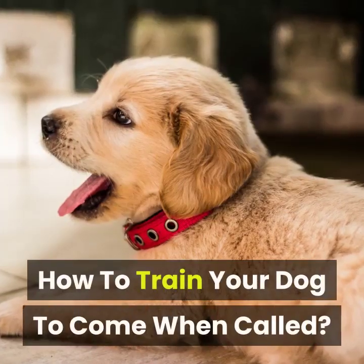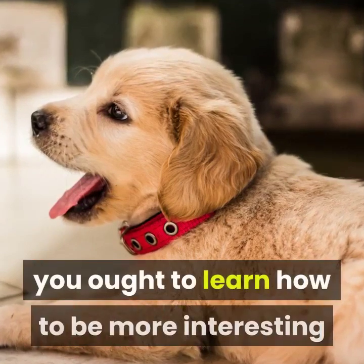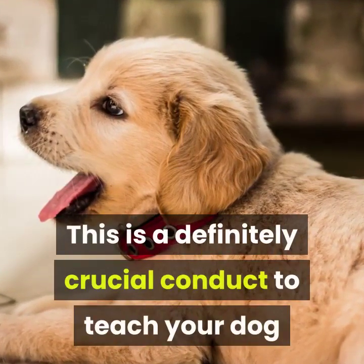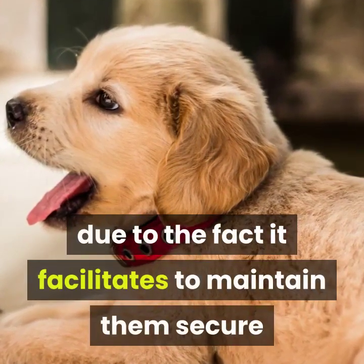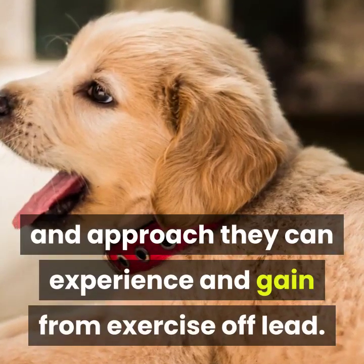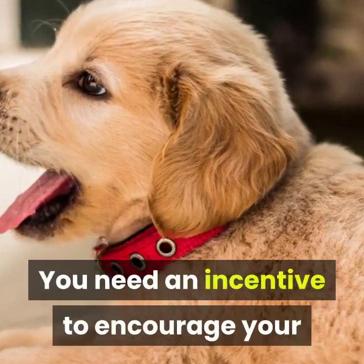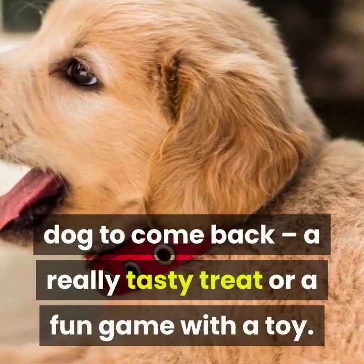How to train your dog to come when called. To train your puppy to come back to you, you need to learn how to be more interesting than the rest of the world. This is a truly crucial behavior to teach your dog, as it helps keep them safe and means they can enjoy and benefit from exercise off-lead. How to train a puppy to return to you in six easy steps. You need an incentive to encourage your dog to come back — a really tasty treat or a fun game with a toy.